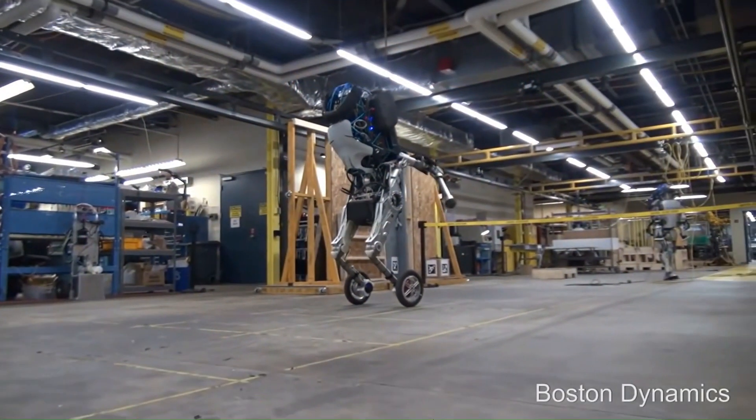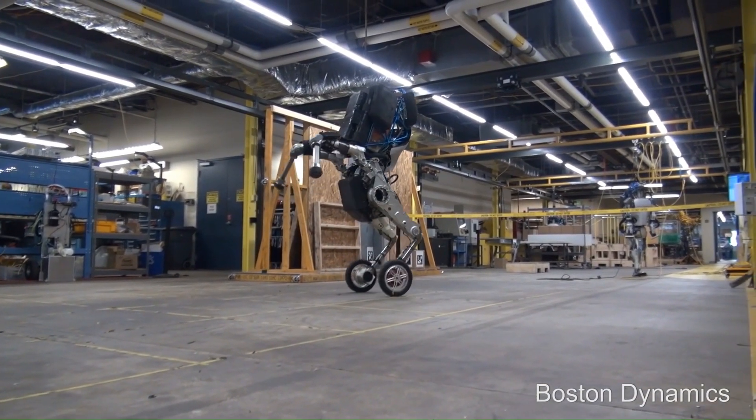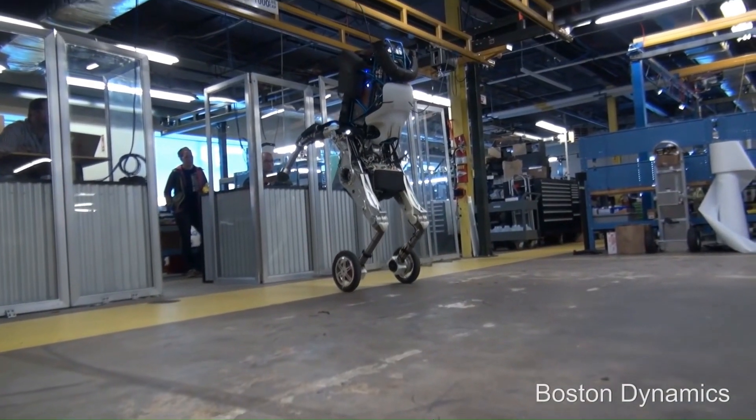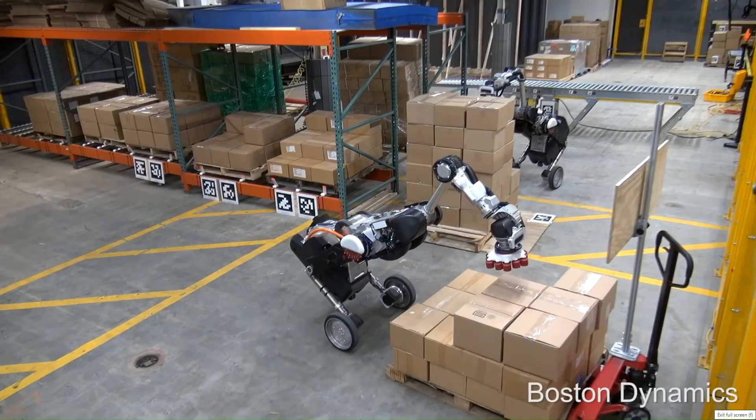In 2017, Handle was introduced — the wheeled robot stands 6.5 feet tall and can reach a top speed of 9 miles per hour. In 2021, two more commercially available robots were introduced for warehouse operations.